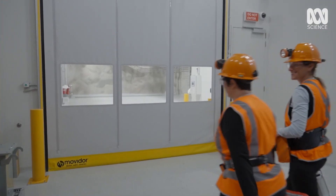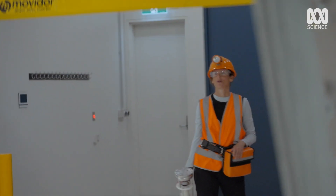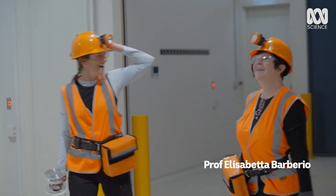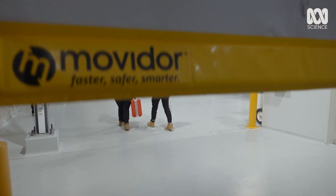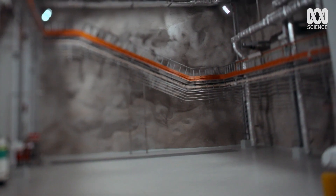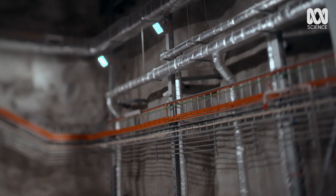We are entering the main lab. This is huge — it's 12 metres high, that's enormous. This extraordinary space will eventually be home to SABER, the Sodium Iodide Active Background Rejection Experiment — a dark matter detector.